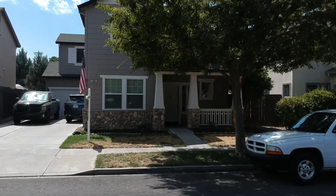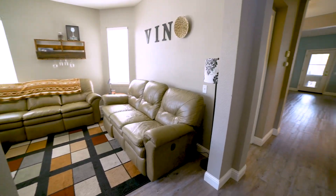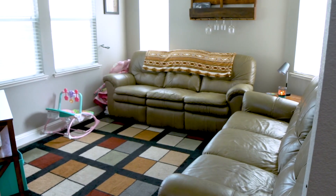Welcome to 322 Meandering Lane in Turlock. I'm going to take you around real quick to see the home. This is the entry, and we have what is usually the dining room, but they've turned it into a family room.